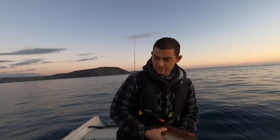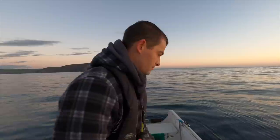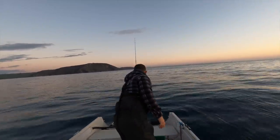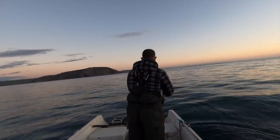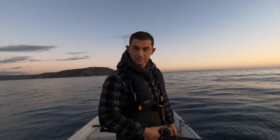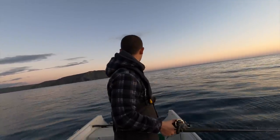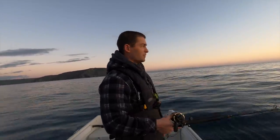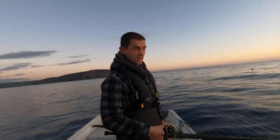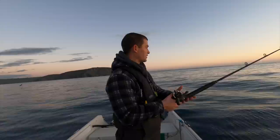First fish - a little ballonwrasse. First things first, I'm going to try and get some live baits - mackerel, pilchards, sandeels, anything like that. I'm just fishing with a set of sabikis down on the bottom.